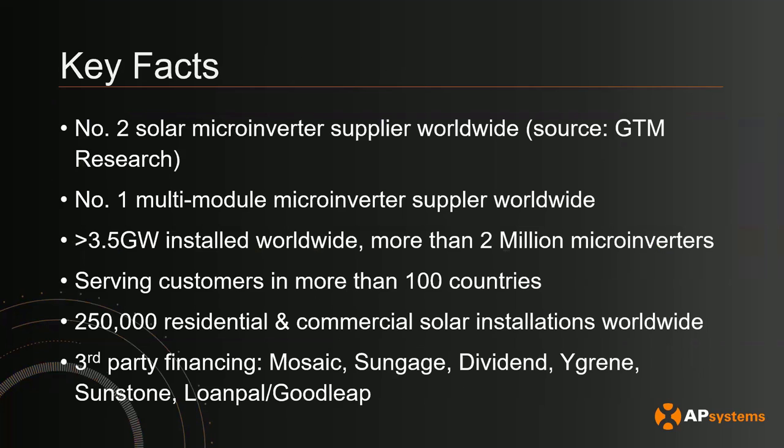Some key facts about AP Systems: we're one of the largest solar microinverter suppliers worldwide, and we're number one when it comes to multi-module microinverters — microinverters that serve more than one PV module. We have over 3.5 gigawatts installed worldwide, that's more than 2 million microinverters. We serve customers in over 100 countries, our EMA portal monitors over 250,000 individual installations globally, and we are on some third-party financing AVLs.